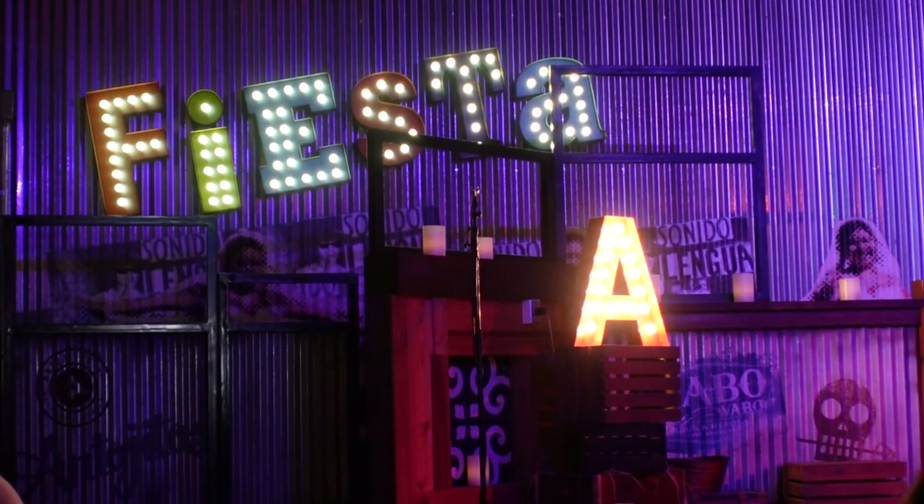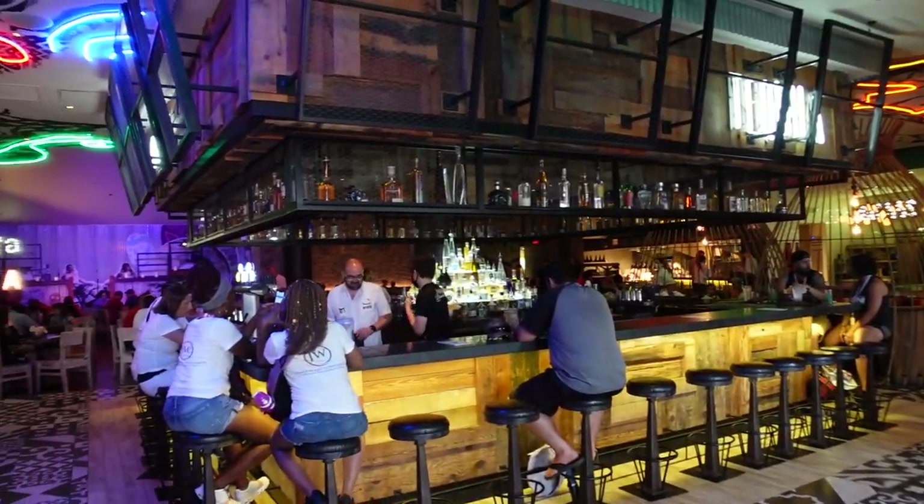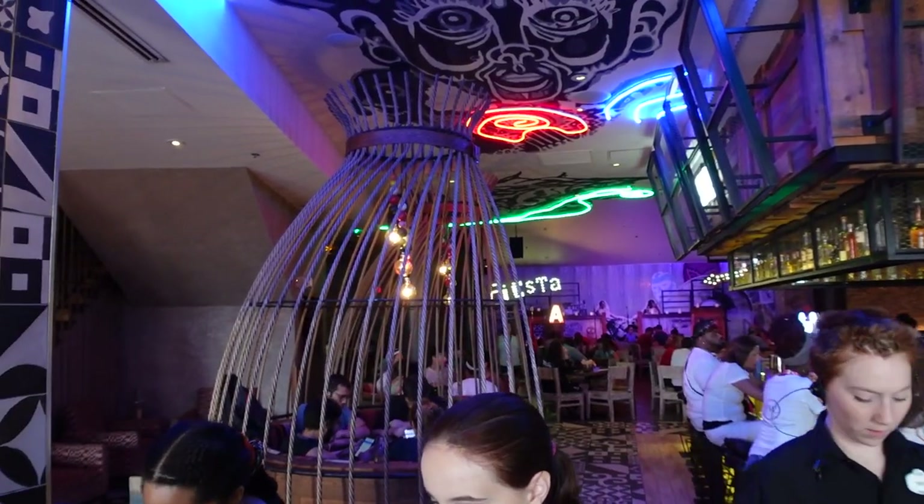This is a very roomy restaurant — it's really big with two floors, though they're only doing the first floor right now. You still feel like you've got a lot of space. There's a stage over here for live music expected to play tonight, which will be really nice. It's designed really well. The music they're playing is Spanish covers of popular songs — I heard 'The Devil Went Down to Georgia' in Spanish. This place has got a really cool vibe.